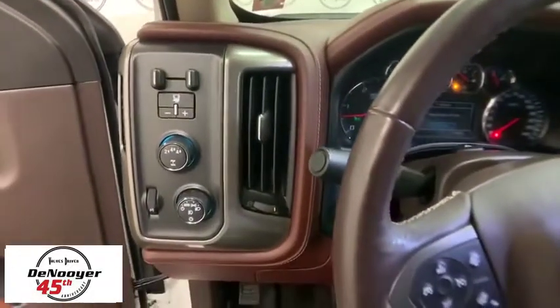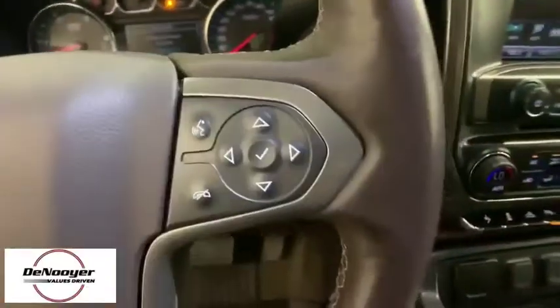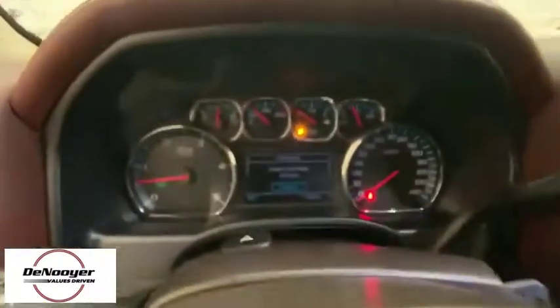Floor mats, universal garage door opener, compass, security system, rear window defroster, heated steering wheel, electronic stability control, CD player, trip computer, and power windows.